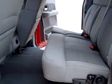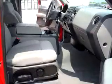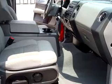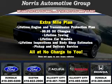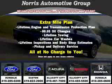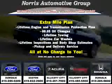Get where you need to go, enjoy the drive, and have peace of mind in this 2005 Ford F-150 XLT. See us at Norris Ford of Dundalk today. Visit our website at NorrisAutoGroup.com or call 410-285-0200 for more information on purchasing your vehicle.